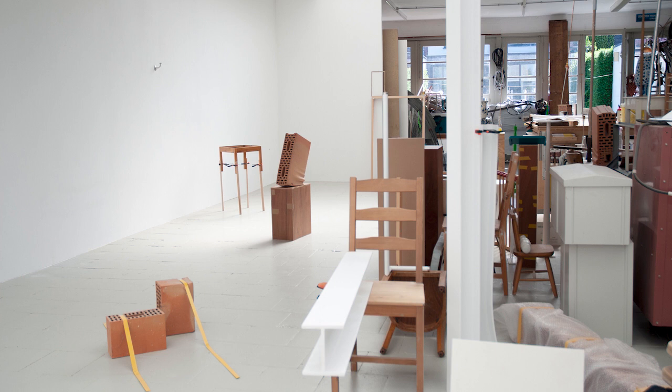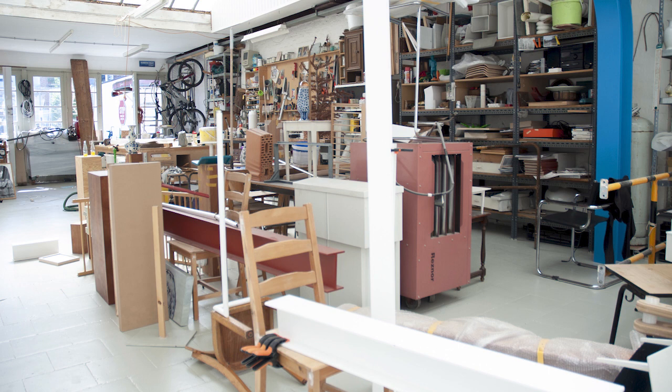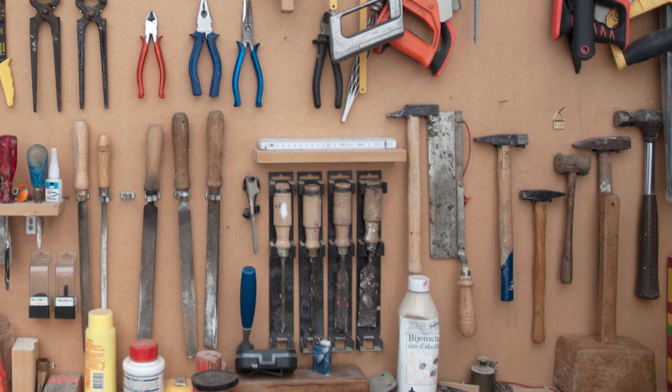The whole idea of my studio is that it's divided in two. I have one big, wide, clean wall where I can kind of exhibit all my new stuff, work in progress. And then you have the other side of the studio where it's all my stuff, all my tools, works in pre-progress, let's say.